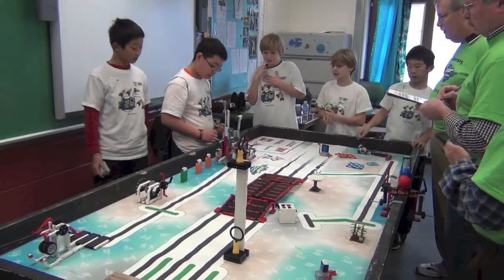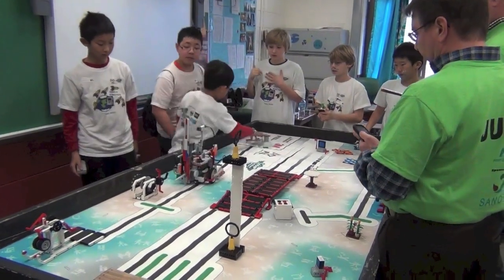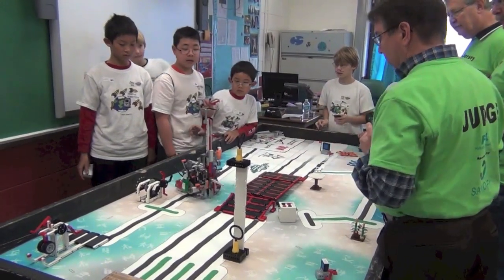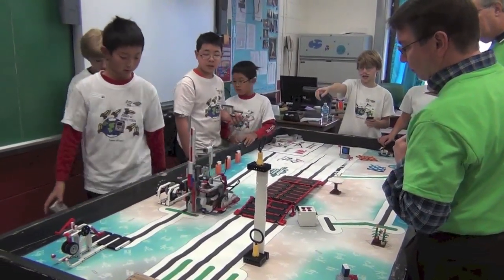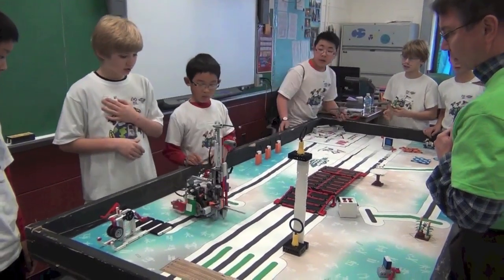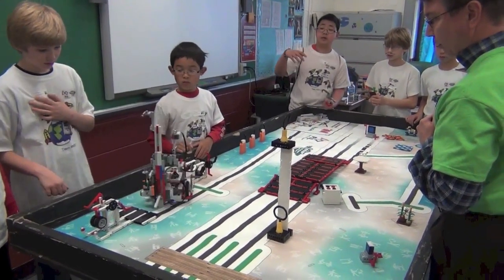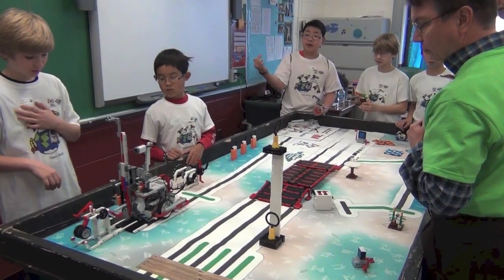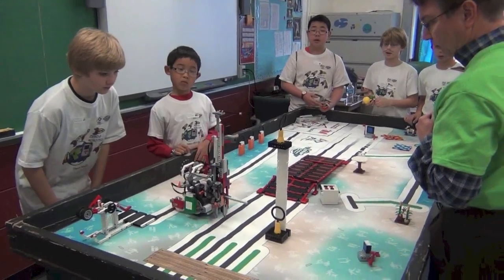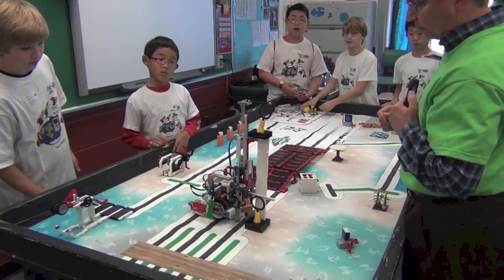It hasn't been working, but it should be working now. It will grab that, move forward, and then it's going to push that up, turn, get those two, and come back and push it a little bit wide. And then we have Anthony there, because we're rotating, so if it doesn't work, he's going to grab it back. And this is all using gears — we decided that we were really going to incorporate gears.